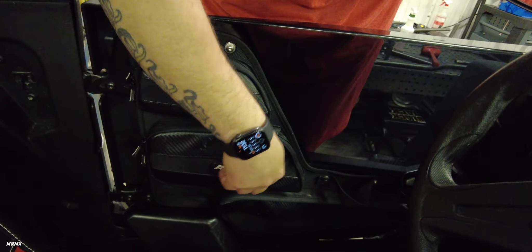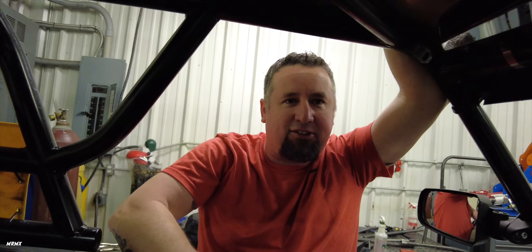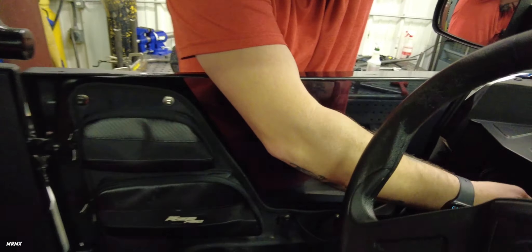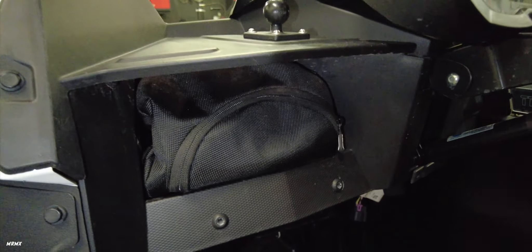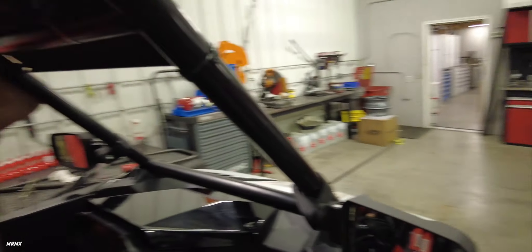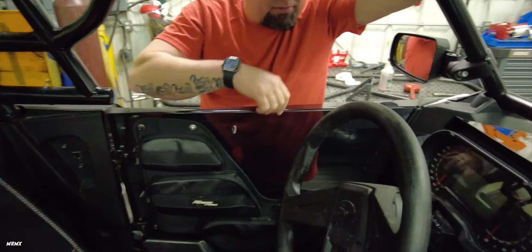Do these pouches come with the door? No — that's another add-on. You're always looking around and finding something else. These pouches and the ones in the cubby holes up here on both sides — you can't really see it but there is a pouch here. It has very, very low hours.